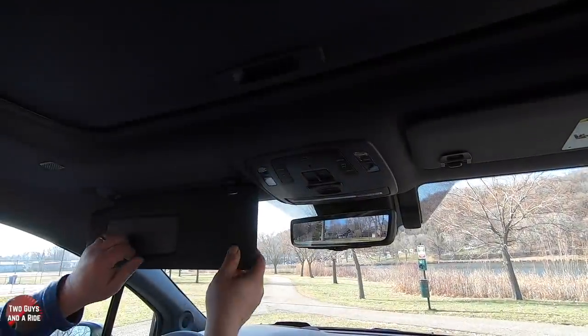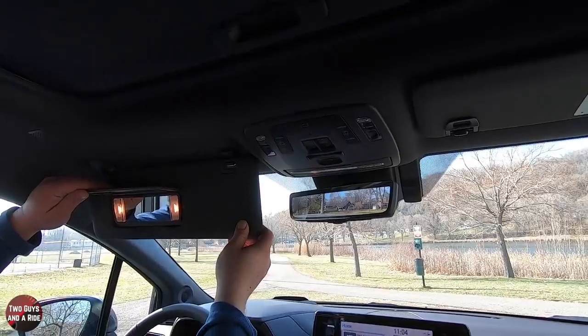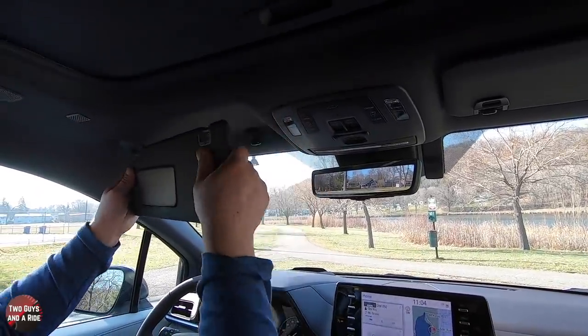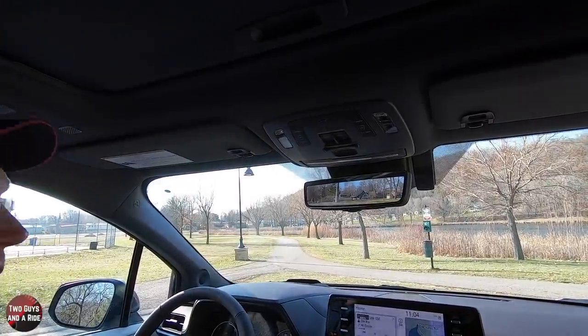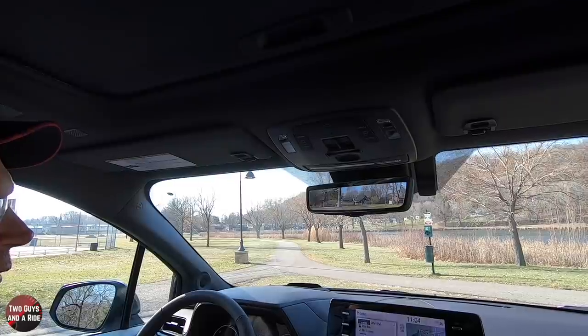The visors up here are backlit and they slide on both sides. That being said, let's step into the second row and see what it looks like.